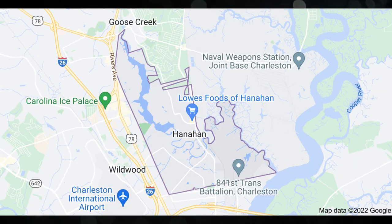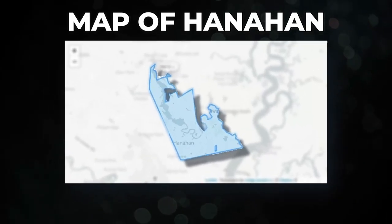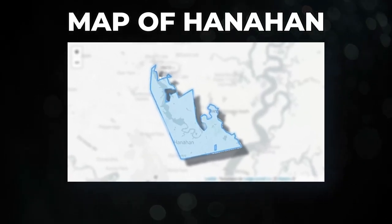I like to divide Hanahan into three parts: South Hanahan, North Hanahan, and West Hanahan. Each of these areas is distinctly different and comes with its own advantages and disadvantages.